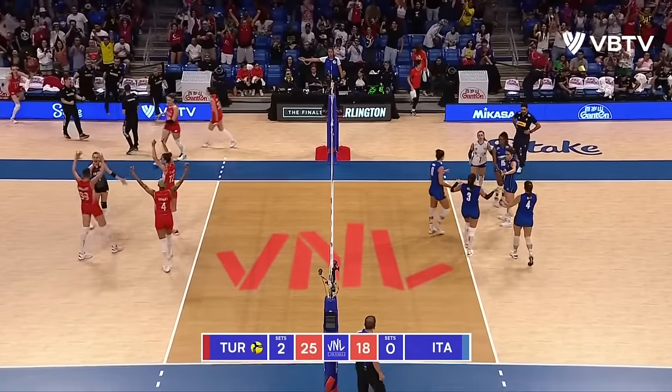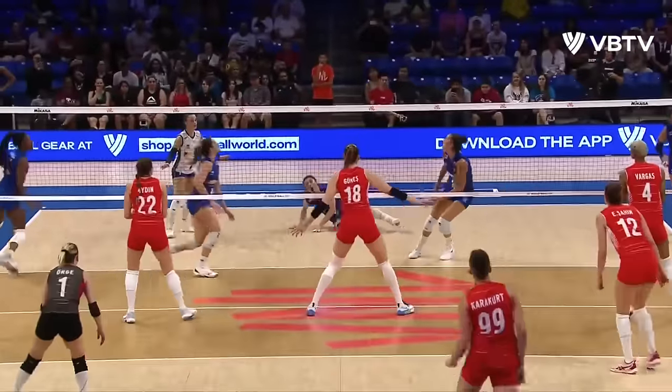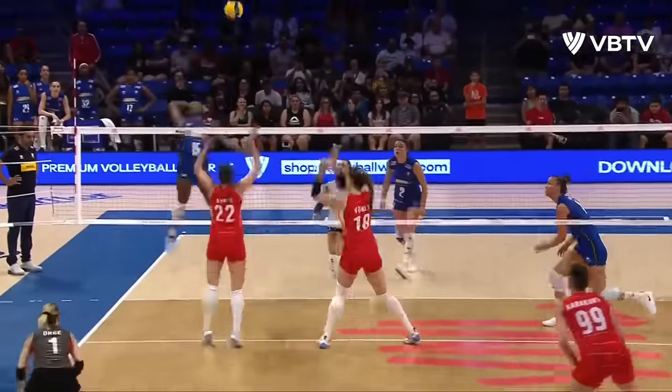Turkey has a rematch with the United States on tap as they again sweep Italy.